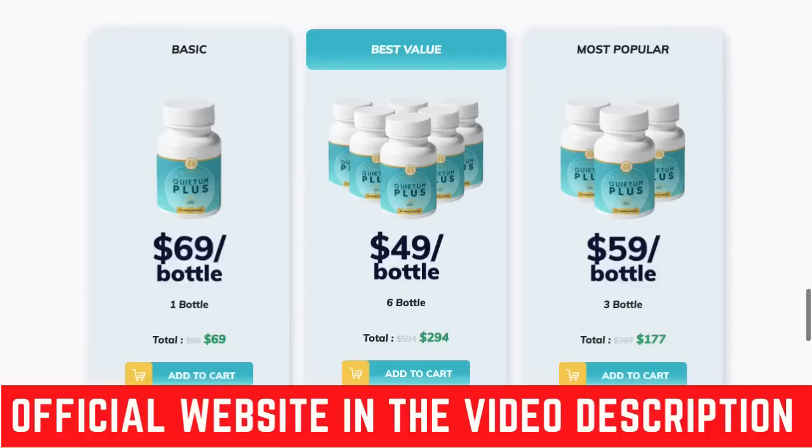If you are about to use Quietim Plus, or just want to know more about it, make sure you watch until the end of this video so you won't regret it later. Hi guys, this is Luis. In this video I'm gonna tell you everything you need to know about Quietim Plus before you buy it.